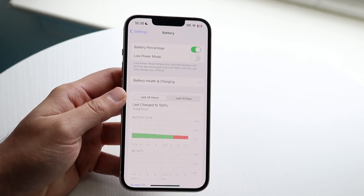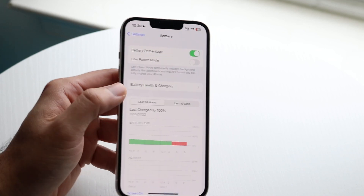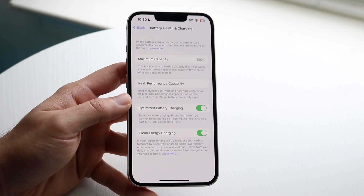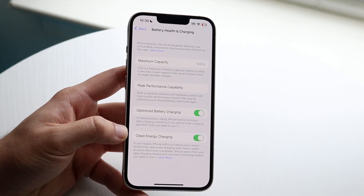This is probably the most important option you need to configure. Go ahead and tap on it, and you'll see two options at the very bottom: Optimized Battery Charging and Clean Energy Charging.